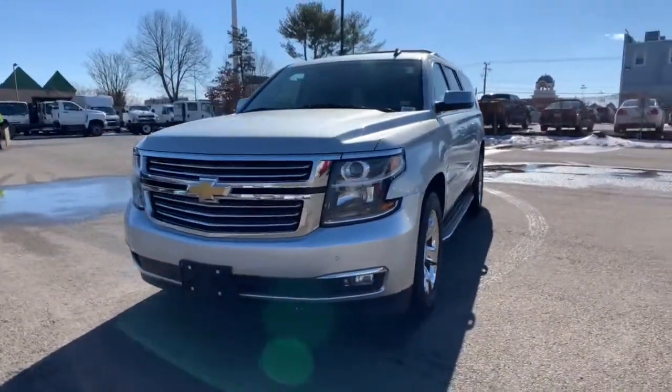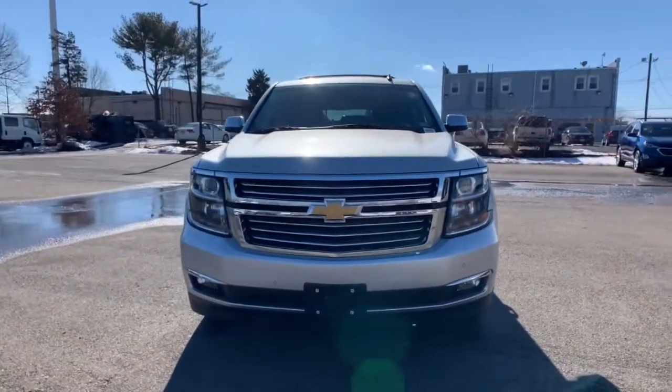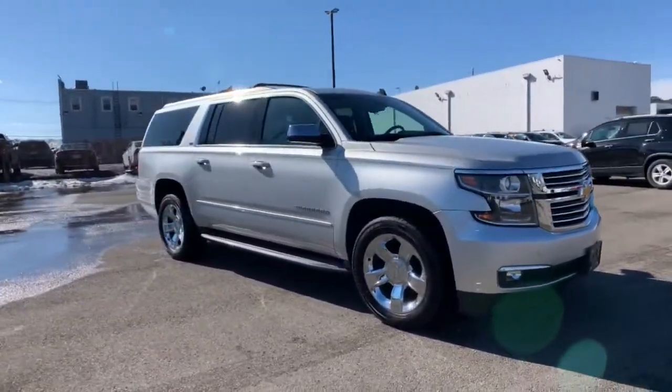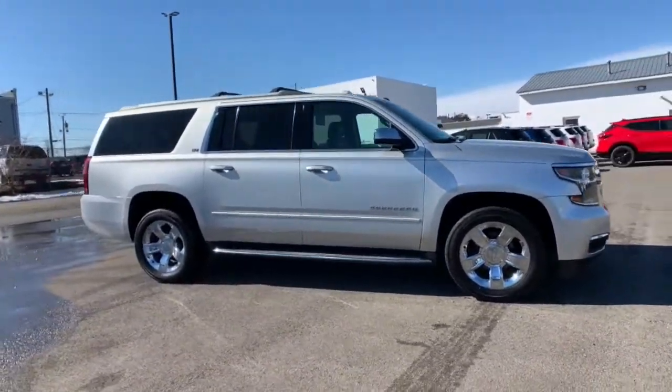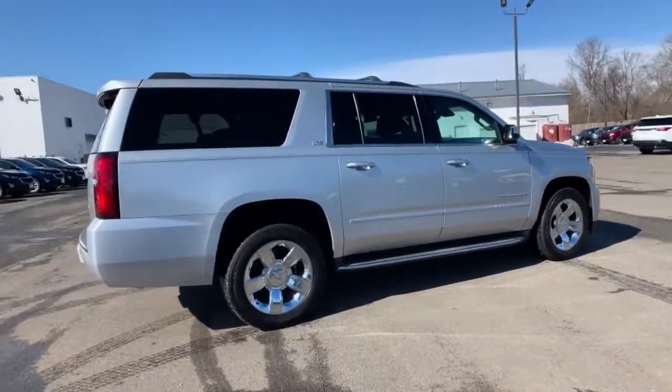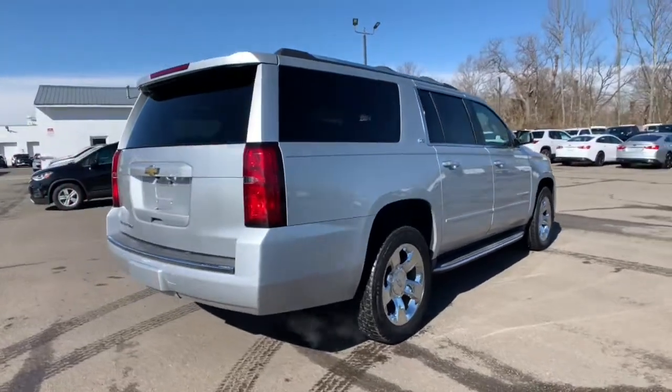Enjoy the view of this 2015 Chevrolet Suburban. This vehicle is an outstanding buy with fewer than 90,000 miles on the odometer. Whether you're taking that road trip or tackling a big project, keep your family safe, comfortable and connected in the Suburban.